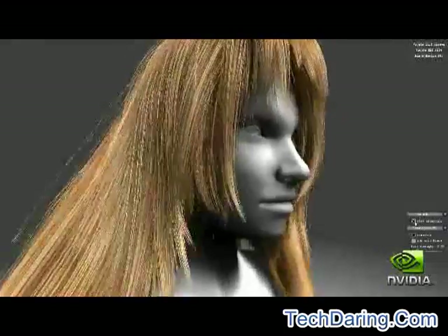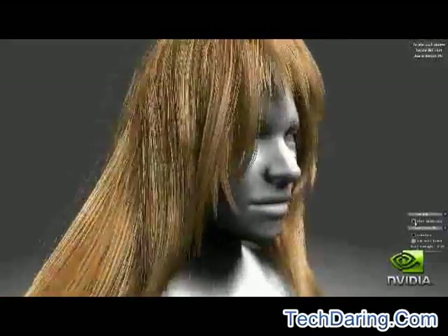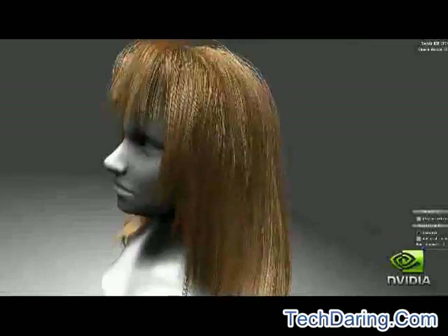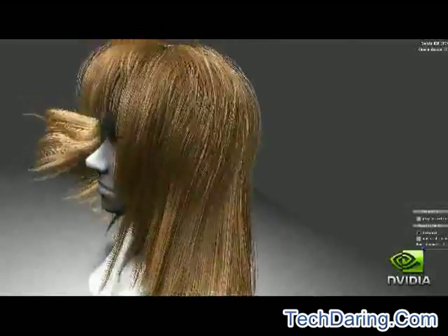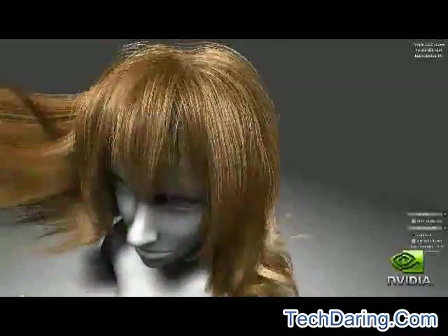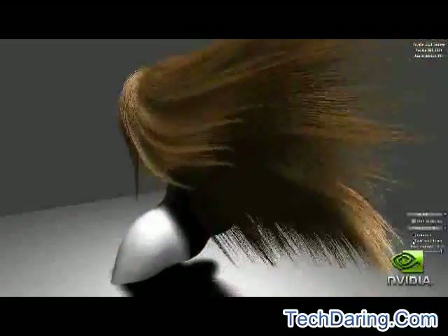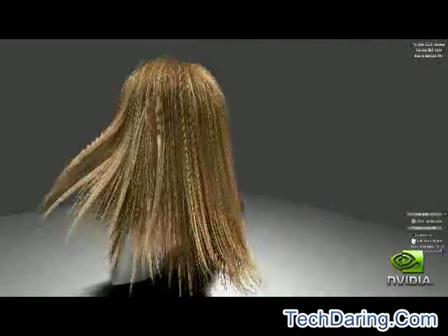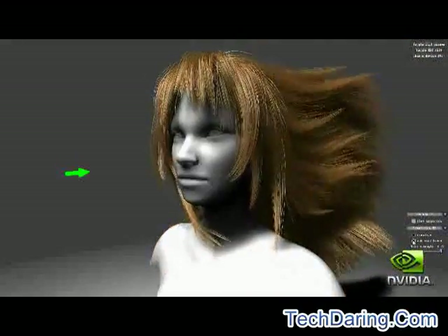In this demo, a character's hair is fully simulated, created, and rendered on the GPU using a combination of hardware tessellation, geometry shading, and compute. Add the force of wind and the hair moves naturally. Hardware tessellation allows developers to create rich geometry efficiently and interactively. Using DX11's tessellation functionality, we are able to create over 18,000 strands from only a few hundred simulated strands.